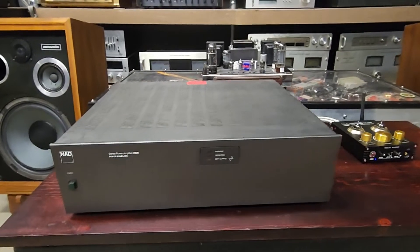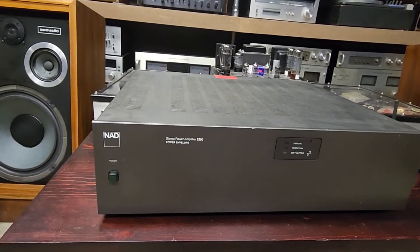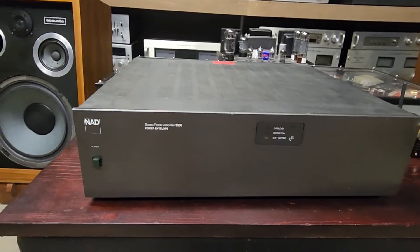Hey, it's Damon here with BigAZSpeakers. Just doing a real quick video to show you this NAD Stereo Power Amplifier — it's the 2200, or model 2200.